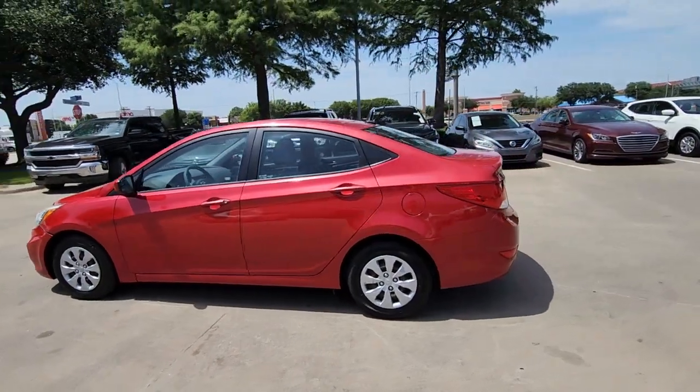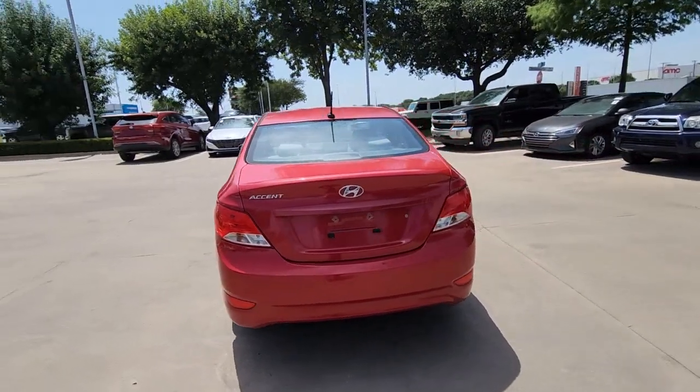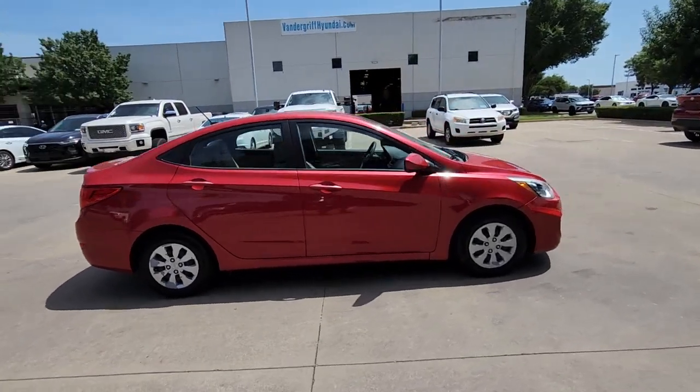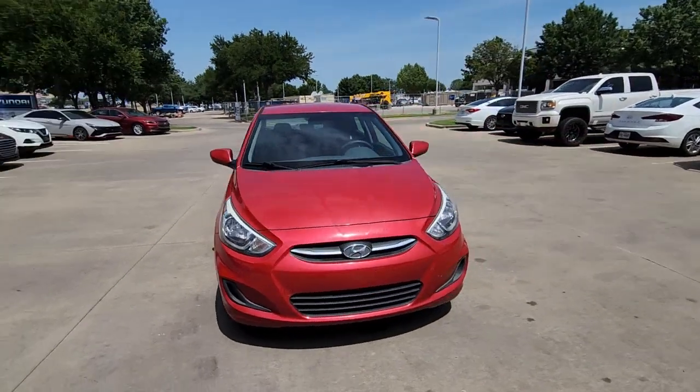You will be amazed by this 2016 Hyundai Accent. This vehicle is an outstanding buy with fewer than 100,000 miles on the odometer. Sophisticated style, comfort, safety, and affordability are among the many benefits this striking Accent delivers.